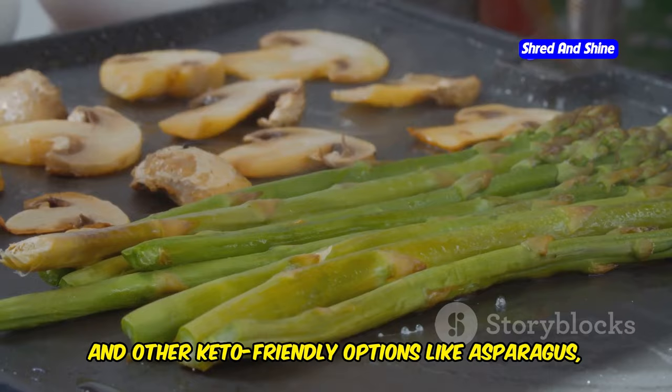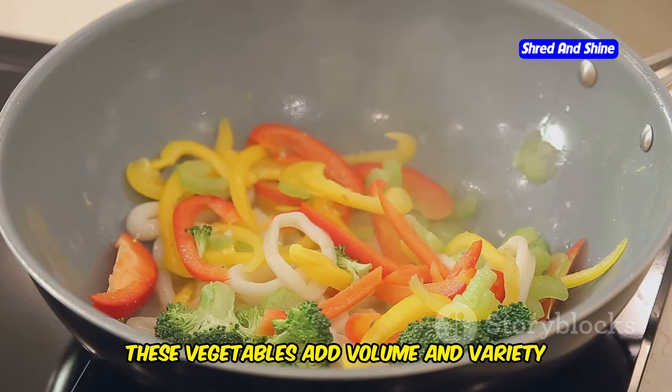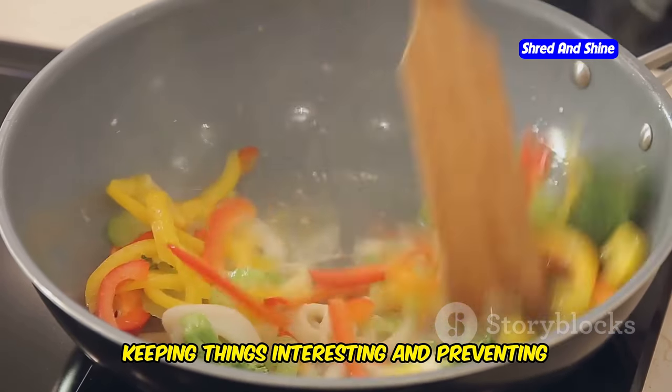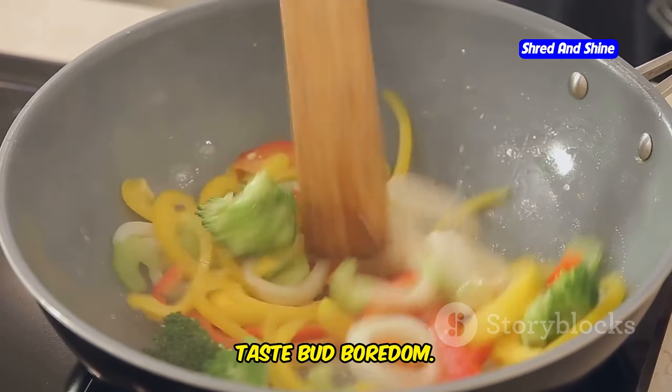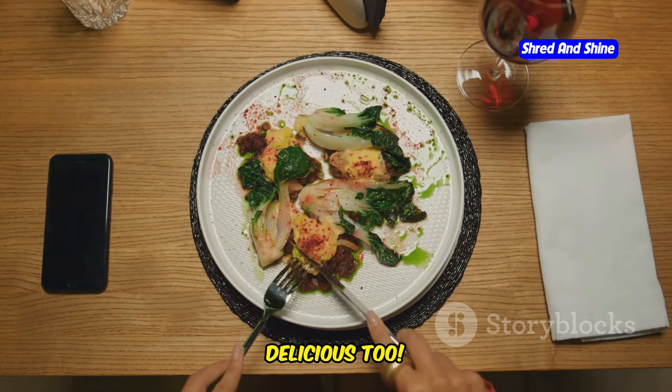Other keto-friendly options include asparagus, zucchini, and mushrooms. These vegetables add volume and variety to your meals, keeping things interesting and preventing tastebud boredom. So don't be afraid to load up on those low-carb veggies — they're not just good for you, they're delicious too.